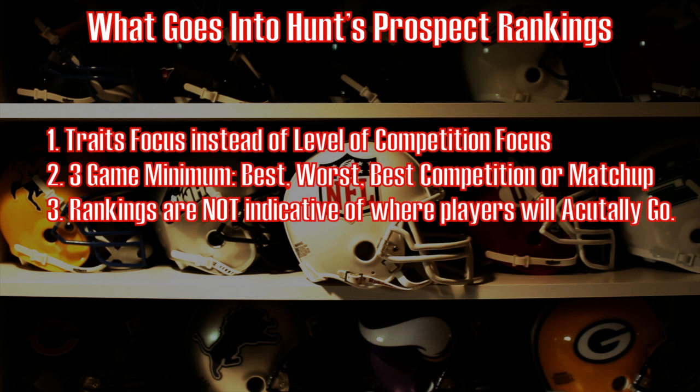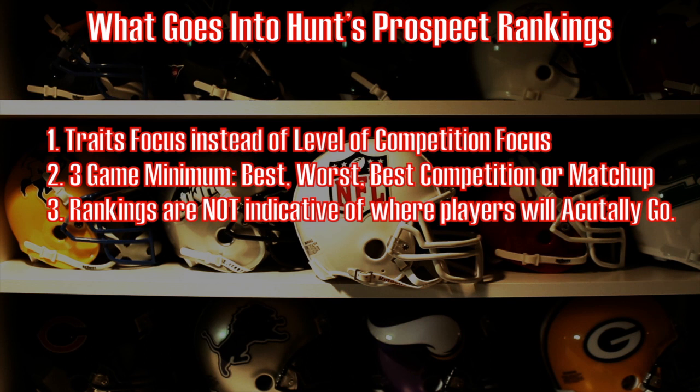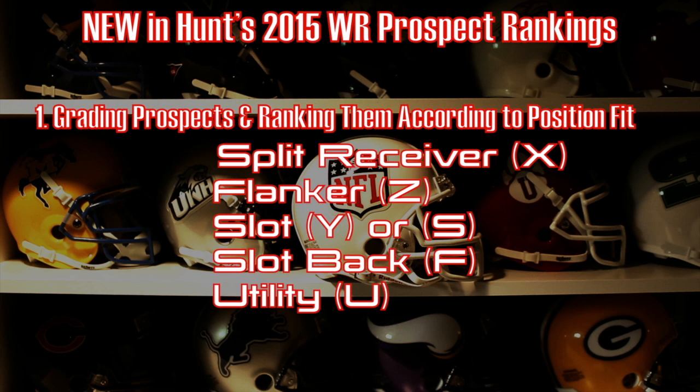This year, we're going to rate the receivers in a different way. We're going to grade the prospects and rank them according to the best position fit at the next level — whether or not they're a split receiver or X, a flanker or Z, slot (which could be either Y or S, depending if the tight end is on the field), the F position which is your fourth receiver, and your utility player which could be your fifth wide receiver.